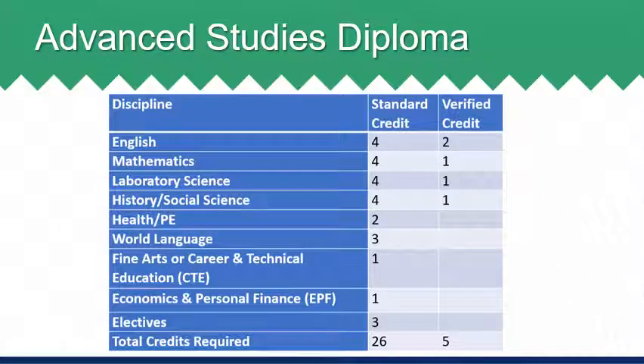Next, we will be discussing the advanced studies diploma. To earn an advanced studies diploma, students must have a total of 26 standard credits and five verified credits. The 26 credits required for an advanced studies diploma are four credits of English, four credits of math, four credits of science, which must include courses from at least three different science disciplines, from earth sciences, biology, chemistry, or physics. Four credits of history or social science.